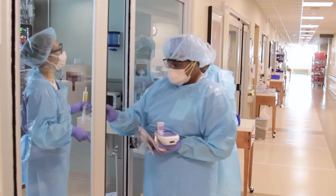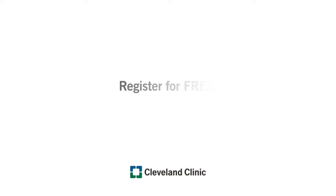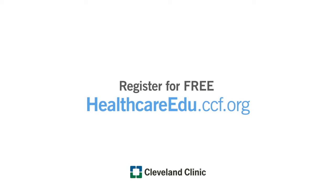There has never been a more important time to explore Cleveland Clinic's Comprehensive COVID Care interprofessional CME educational resource. Register for free at healthcareedu.ccf.org.